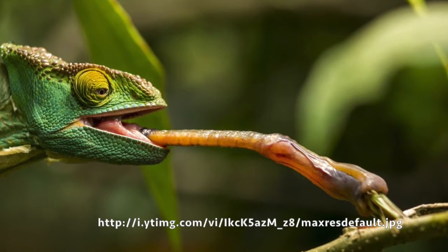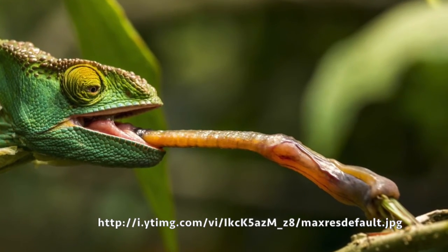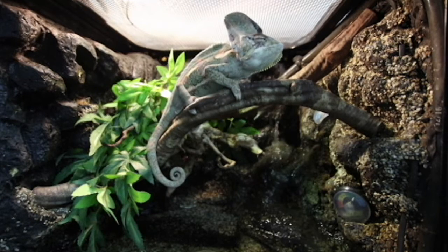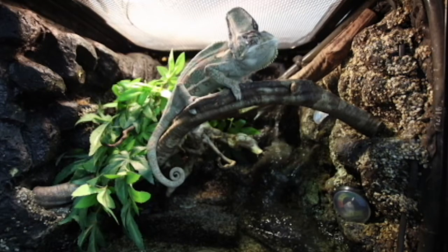During retraction, the tongue can travel at a velocity of 500 meters per second. Unlike many other reptiles, chameleons can continue to hunt at reduced body temperatures.